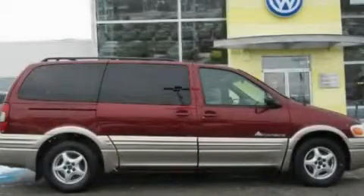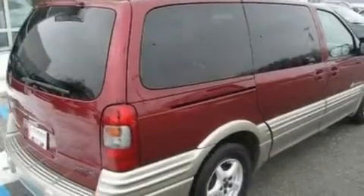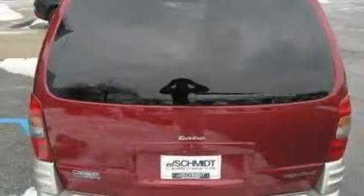This is a 2003 Pontiac Montana, designed with features that accommodate. It has a 3.4-liter six-cylinder engine and an automatic transmission.